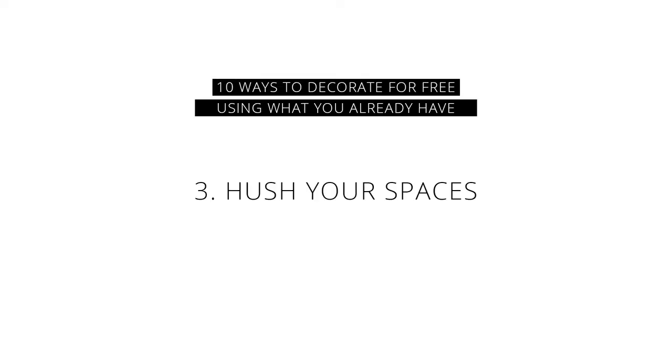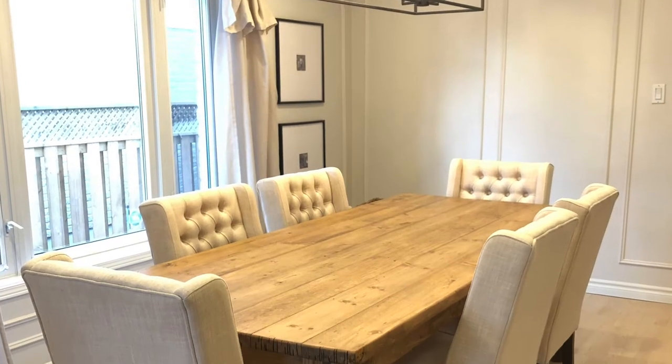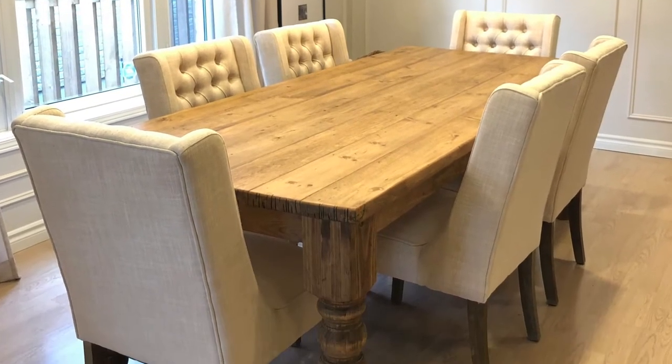The third way to decorate for free using what you already have is to hush or quiet your spaces. By that I mean take out all the unnecessary things in a space — keep in the room only what you need for the room to function: the main furniture pieces, the main lighting, things like that. Take everything else and put it in the guest room, a family room, whatever space you're not using, and then just sit and enjoy your room for a week or two and see how it is when it's all quiet.